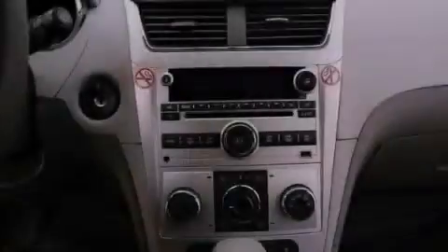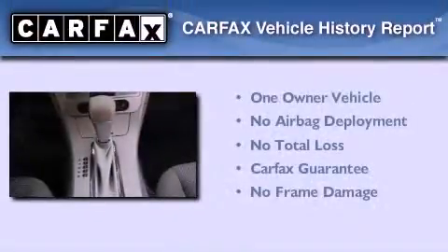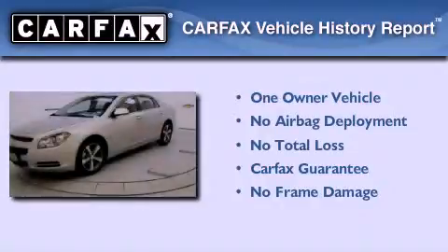With an EPA estimated rating of 33 miles per gallon on the highway, fuel efficiency does not take a back seat. This Chevrolet has had only one owner and it qualifies for the Carfax buyback guarantee.